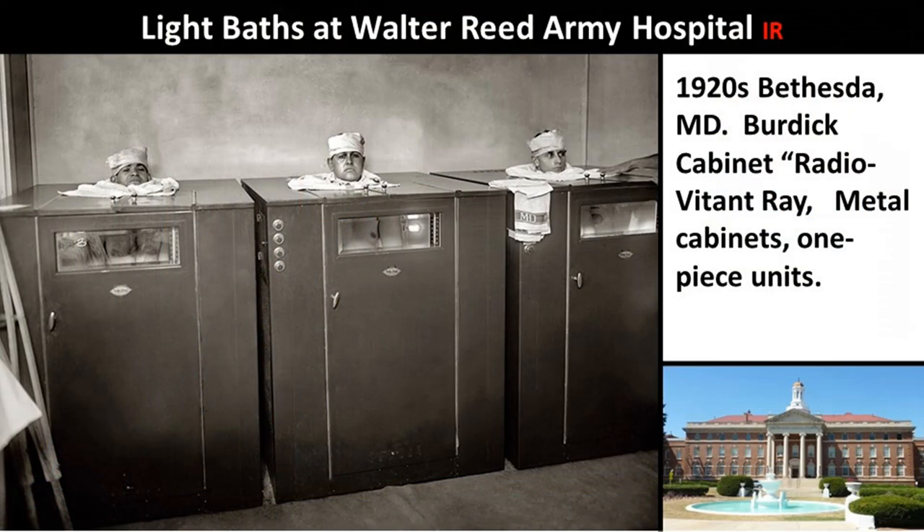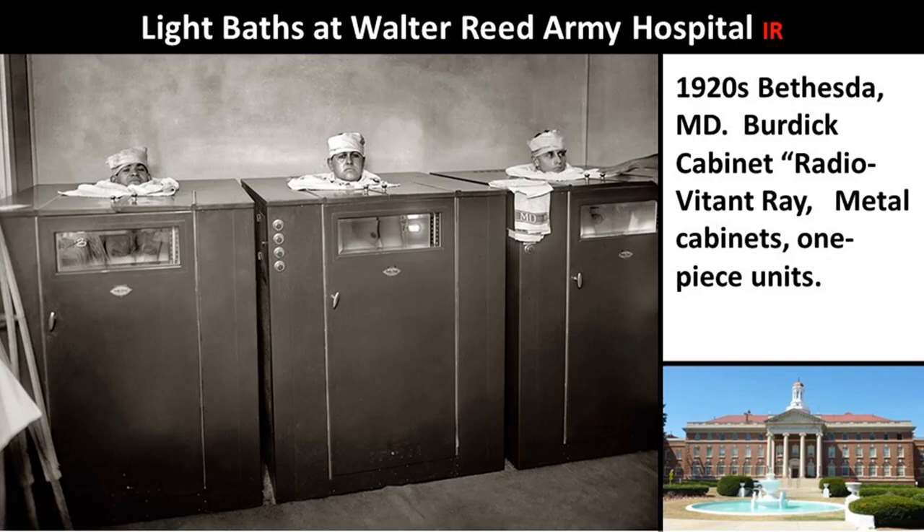These are light baths at the Walter Reed Army Hospital — these ones are made out of metal. 1920s, Bethesda, Maryland. Burdock cabinet, radio vitant ray, metal cabinets, one-piece units — those are very hard to move. This is the light bath at the Bernard McFadden Sanitarium, which was built across the street from the Battle Creek Sanitarium as competition. Kellogg eventually acquired it though — McFadden went out of business and Dr. Kellogg annexed the building.